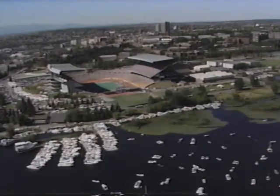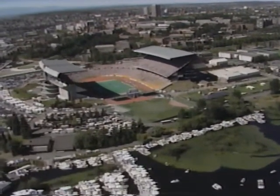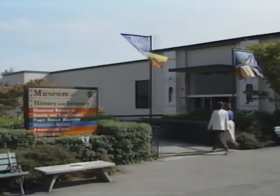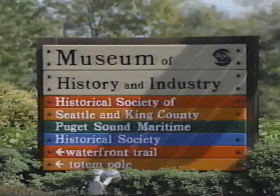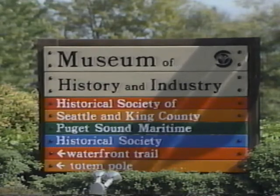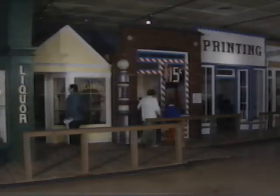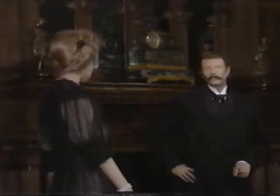In the fall, an exciting Saturday afternoon attraction is a University of Washington Husky football game. Across the Montlake Bridge from the university is the Museum of History and Industry — put Seattle's history in perspective by walking through Seattle's main street of 1880, or visit the parlor of a lumber baron and other museum exhibits.